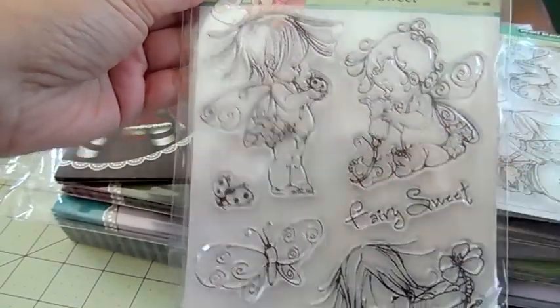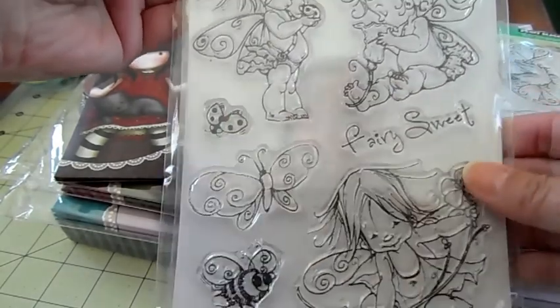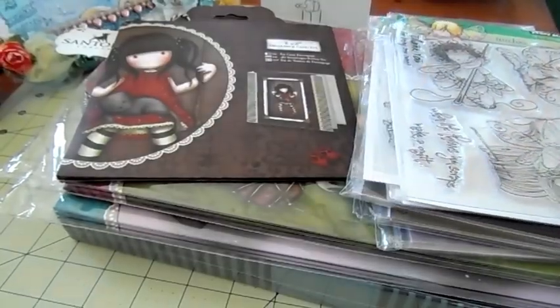This one here is called Very Sweet and it's so cute — she's got a ladybug, she's smelling a flower, she's holding a flower, there's a butterfly, a ladybug, and a little bee.